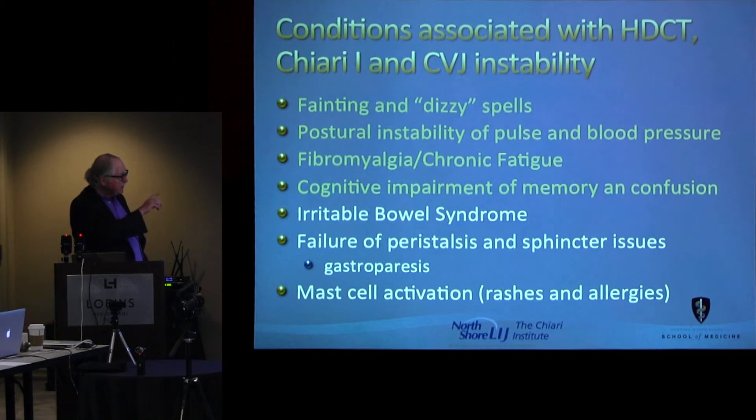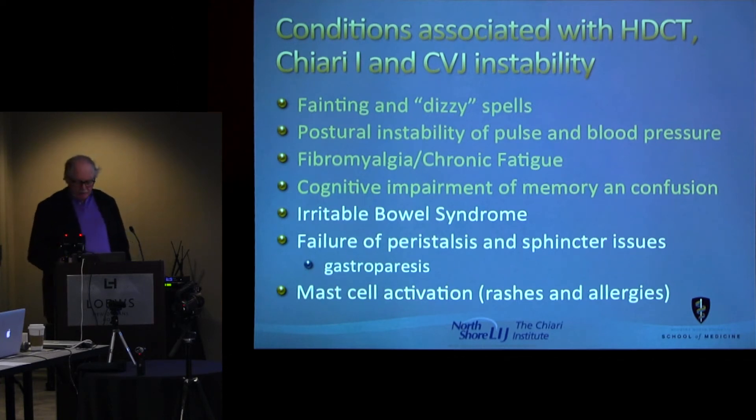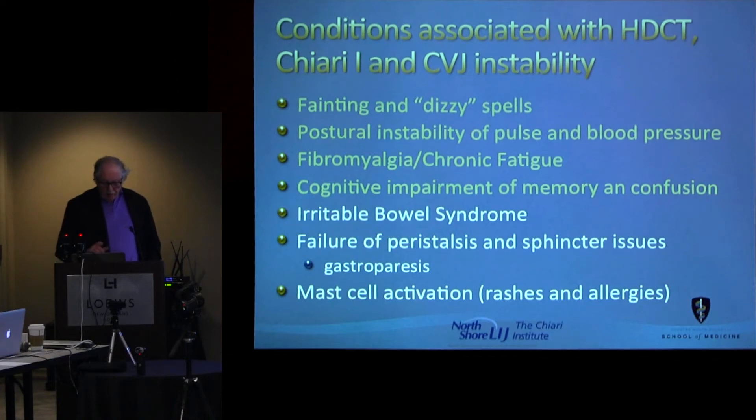They have fainting and dizzy spells. They have postural instability — most people call it POTS, but POTS implies that the blood pressure doesn't change but the pulse goes up. Most of them have postural instability where their blood pressure drops when they stand up or sit up, and their pulse goes up by 30 beats per minute. They also have chronic fatigue and fibromyalgia. All of them had that, and most had some form of cognitive impairment — usually confusional states called brain fog and memory deficits. Many had irritable bowel syndrome and difficulty initiating a urinary stream. And more and more it became obvious that they have horrible immunological things, including mast cell activation.